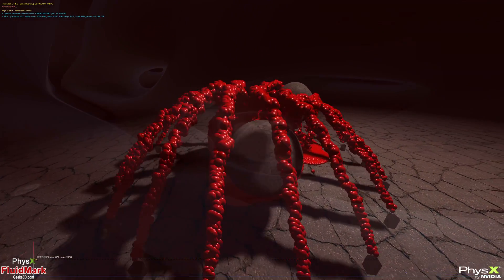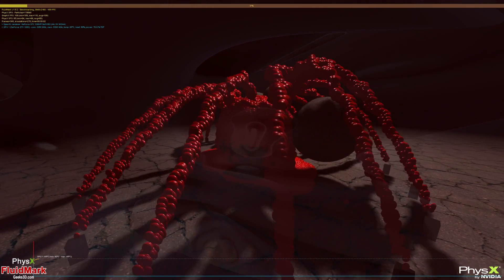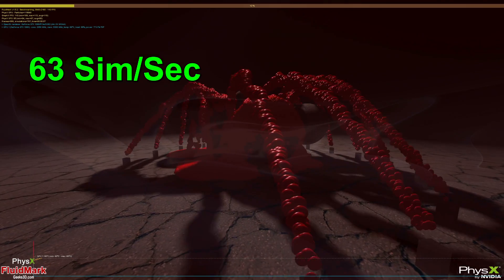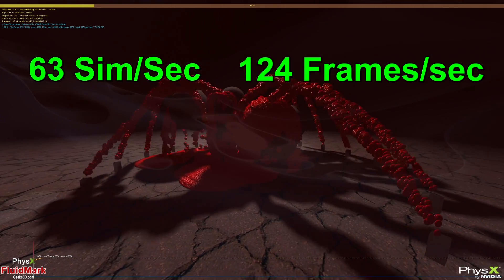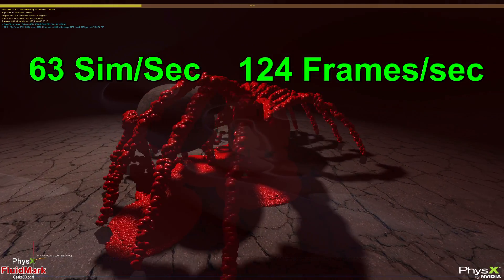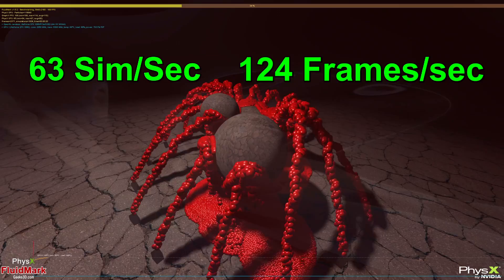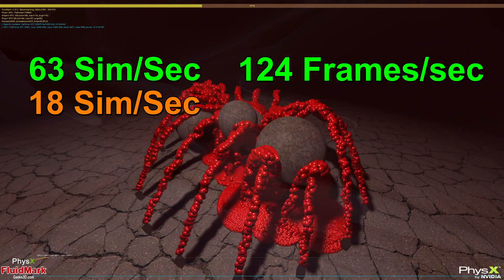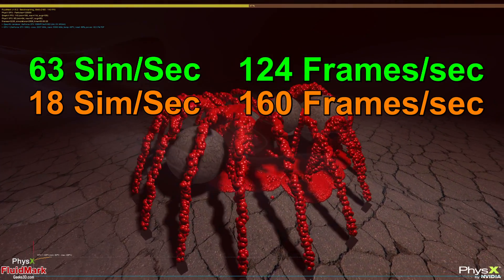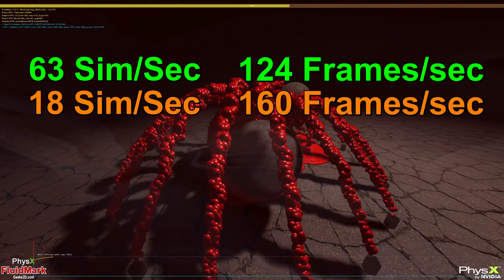The benchmark we ran had 10 emitters, each with 150,000 particles. Running PhysX on our GTX 1080, we got 63 simulations per second, a total of 383, and 124 frames per second, 757 total. As we offloaded all of the PhysX to the CPU in NVIDIA control panel, with the same emitters and all the same graphical settings, we scored 18 simulations per second, but we did get 160 frames per second. While we did gain some extra frames per second, cutting down by over three times the simulations per second, making the objects stuttery, was not an improvement in real-world experience.